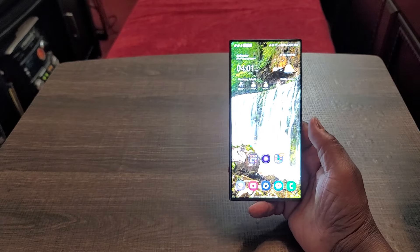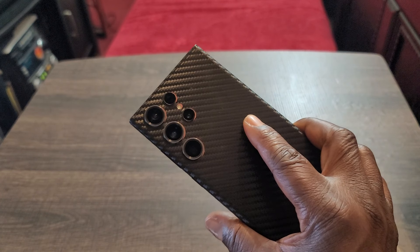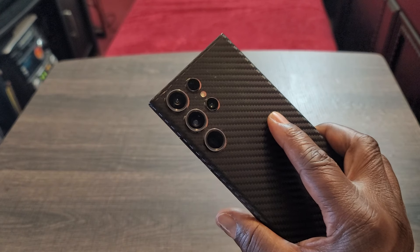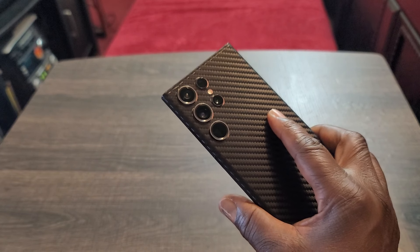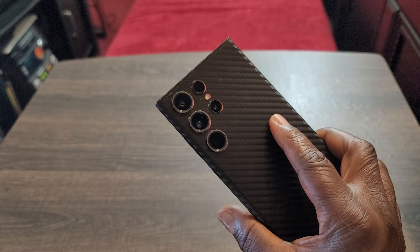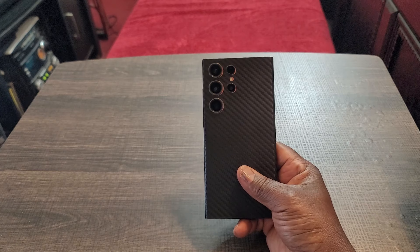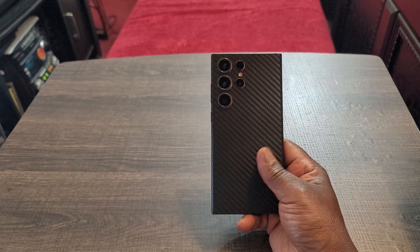When it comes to the cameras, I'm definitely impressed. These cameras are great — check out my full review for camera and video quality. They are way up there at the top, right alongside the OnePlus 12, Mi 11 Ultra, and Vivo X Note. Zero issues with the cameras on the S23 Ultra. If you're thinking about getting this device and worried about camera quality, you don't need to worry at all — excellent camera quality.